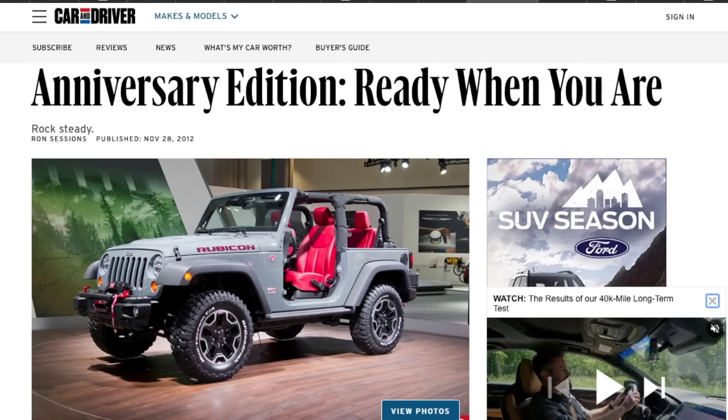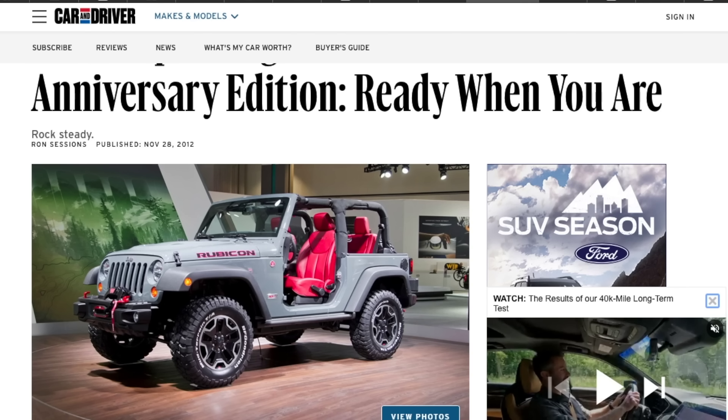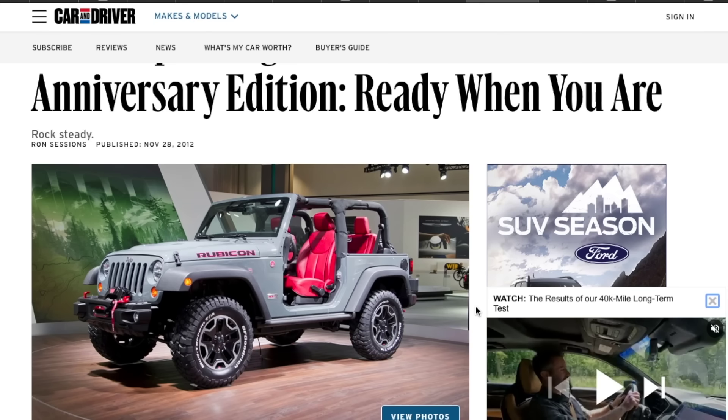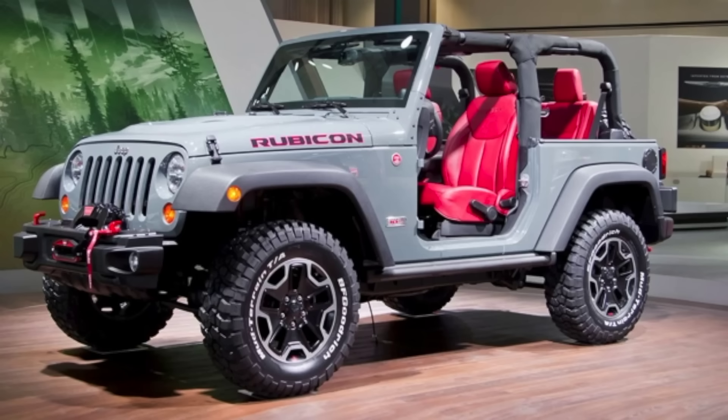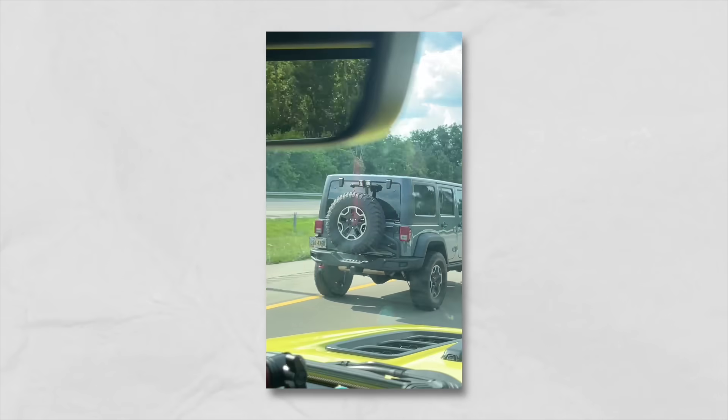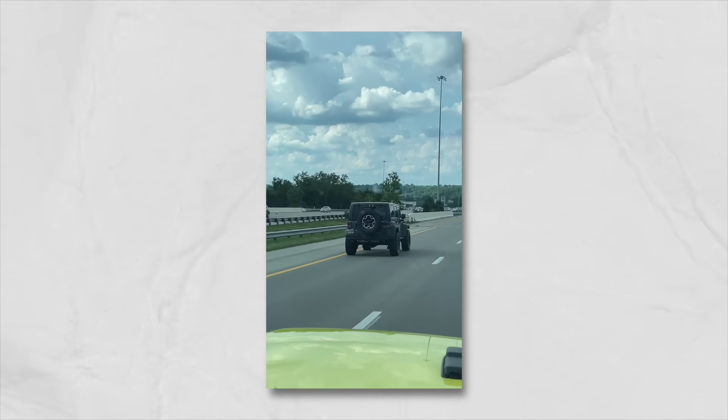The 10th Anniversary Rubicon resonated with me — this was during my high school and college years. It featured a vented hood, which started with the power dome from AEV on the Call of Duty editions, but this was the true Jeep Rubicon vented hood where it all began. Red leather seats, the original Anvil color, enhanced rock rails, KM2 wheels, optional front winch, steel front and rear bumpers, optional tire carrier. This was the Jeep to have back then. We even passed a 10th Anniversary Rubicon in Anvil while heading up to Detroit right after ordering yours — beautiful color. The red and Anvil just works.